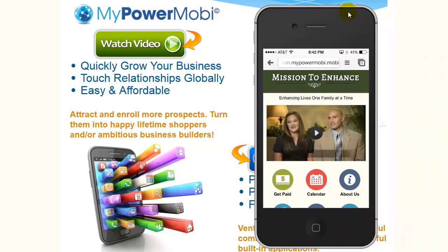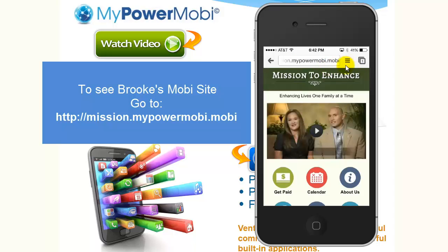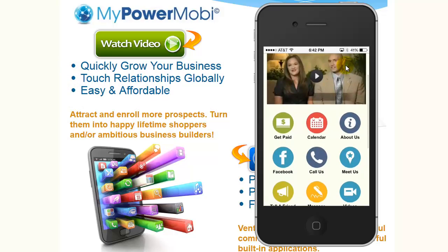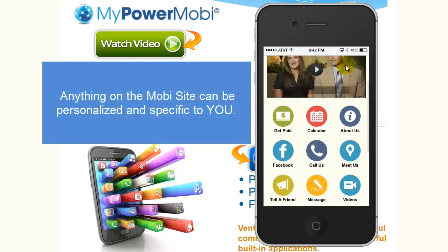On your Mobi device, go to mission.mypowermobi.mobi and you can experience this Mobi site for yourself. Just bear in mind that the name and the About Us — anything on this page — can be specific to you.